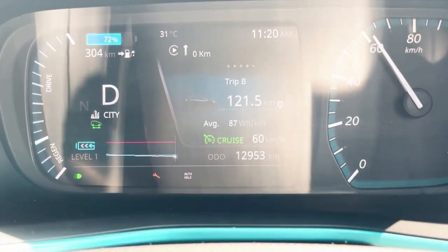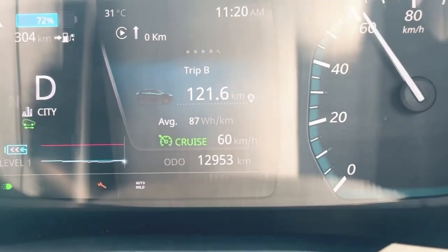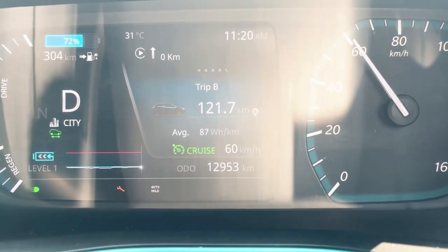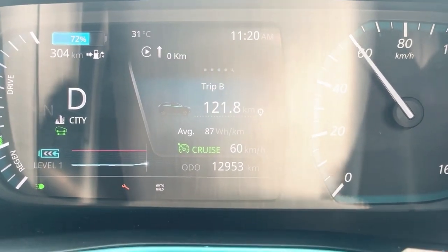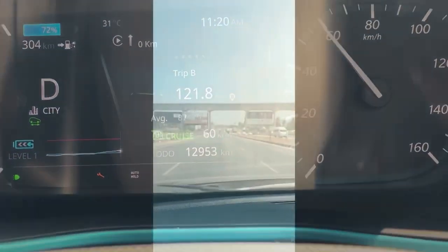So now I am going to increase the speed and we will cruise at 70-75 km per hour. The speed limit is 100 km/h but I prefer the middle lane. The posted speed limit is 80 km/h so I will cruise at around 75 km/h. Now I will give you an update when we reach home.